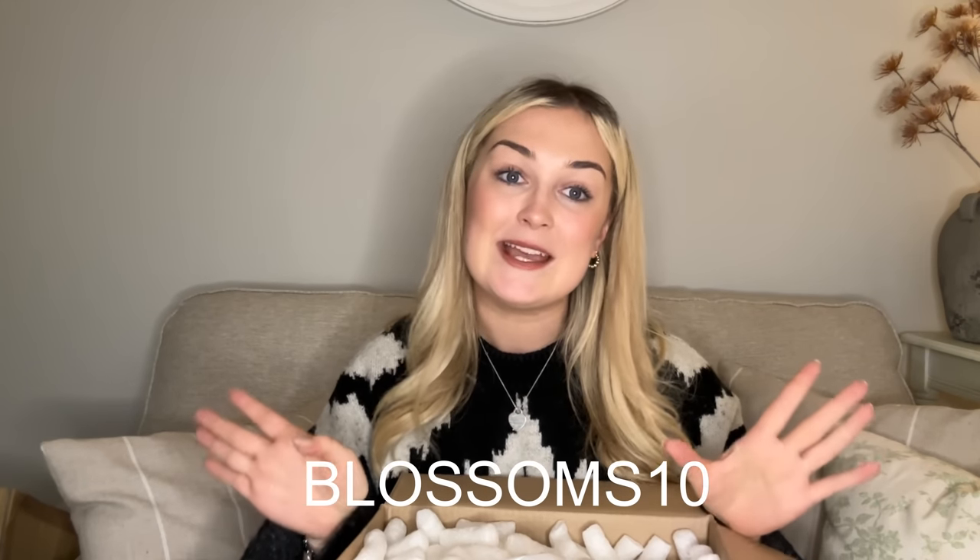The next box has been kindly sent to me by a gorgeous business called Scarla Bell Home. I've worked with them before — me and Jess did our first ever bestie home haul with Marie from Scarla Bell Home. She's a nurse who also runs a business and is a mum, and she absolutely nails it every time. I have a discount code 'Blossoms10' for 10% off her website.